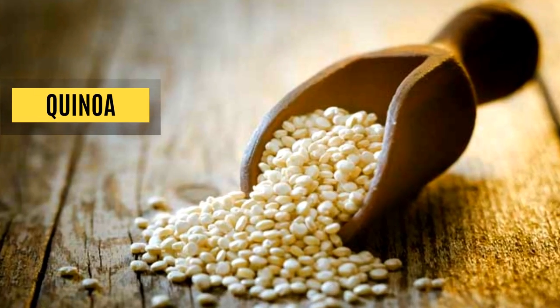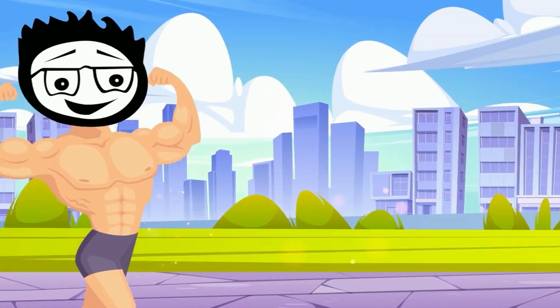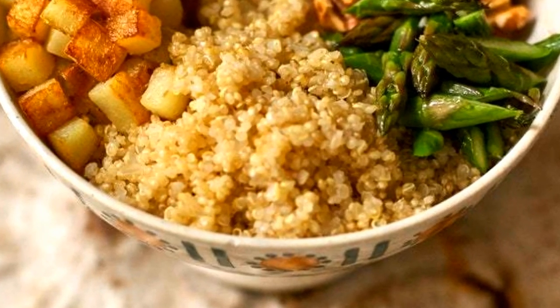Quinoa. Carbs are just as essential as protein to provide your body's energy to grow and build muscle. Quinoa is packed with 40 grams of carbs, 8 grams of protein, 5 grams of fiber, and minerals such as magnesium and phosphorus per cup.